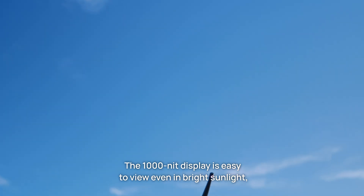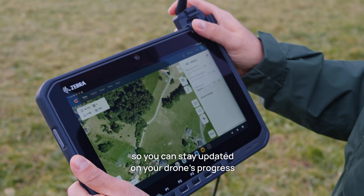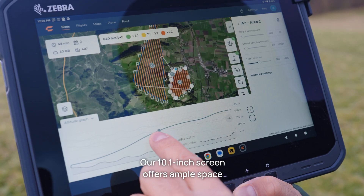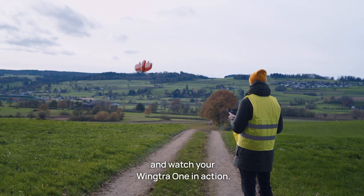The 1000 nit display is easy to view even in bright sunlight, so you can stay updated on your drone's progress and in-flight safety. Our large 10.1-inch screen offers ample space to plan all your flights in 3D and watch your Wingtra 1 in action.